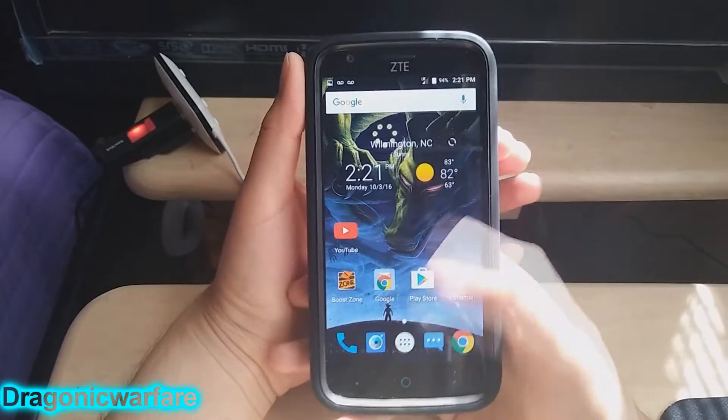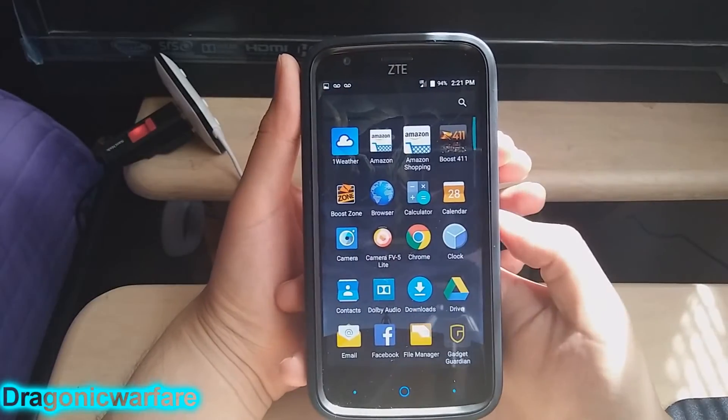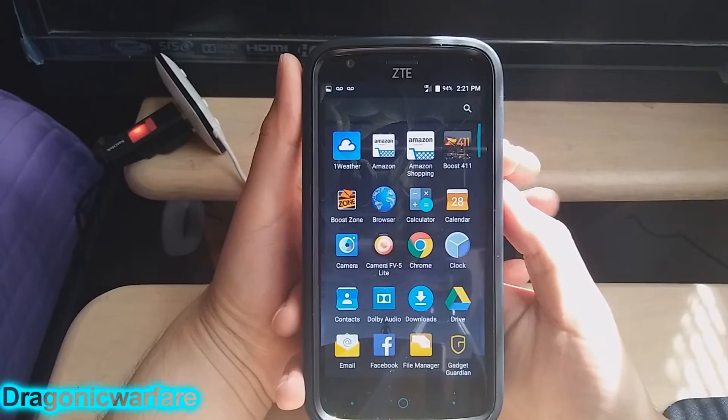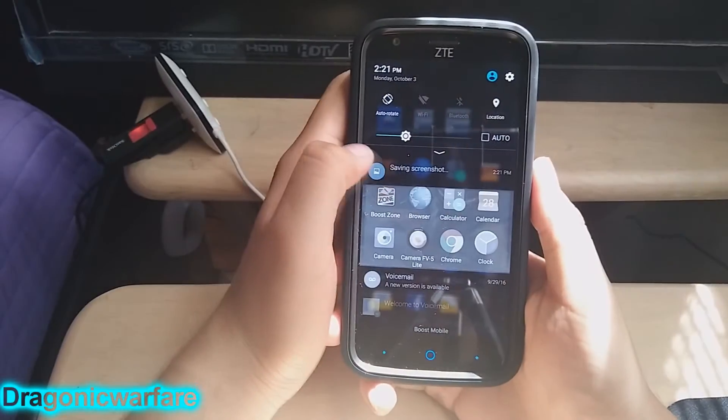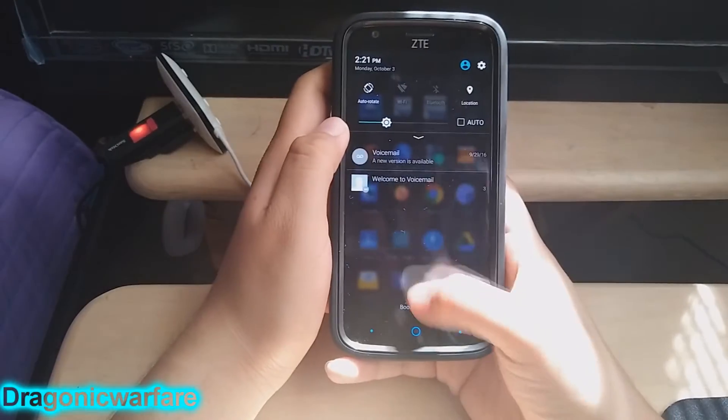There you go, you took a screenshot of that. Let's say I want to take a screenshot of my apps — hold them down. There you go guys, simple as that. If you scroll the notification bar, you can see that you did take a screenshot.